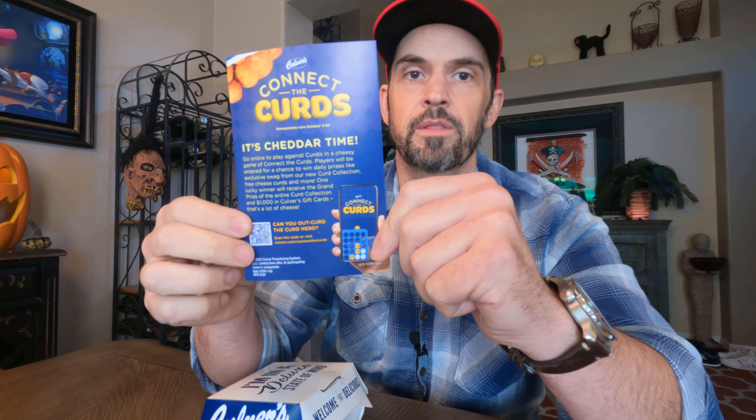Oh, it's got a fancy box. Wow, everyone is really pushing their apps — connect the curds, huh.